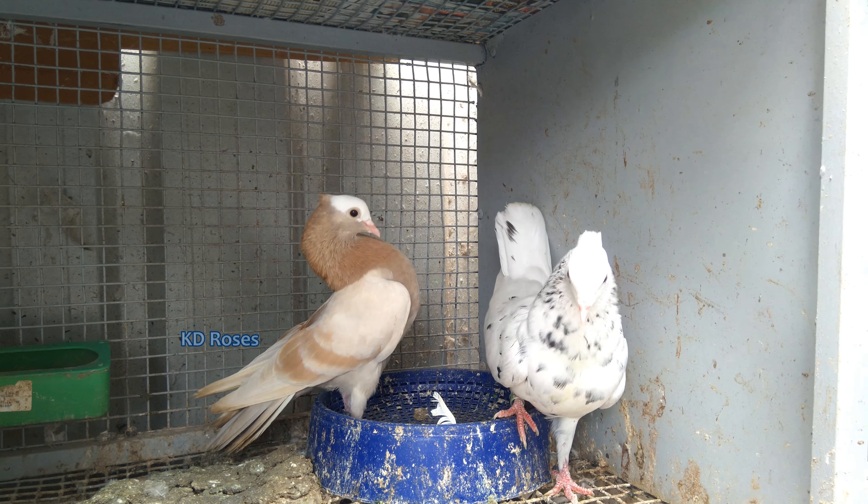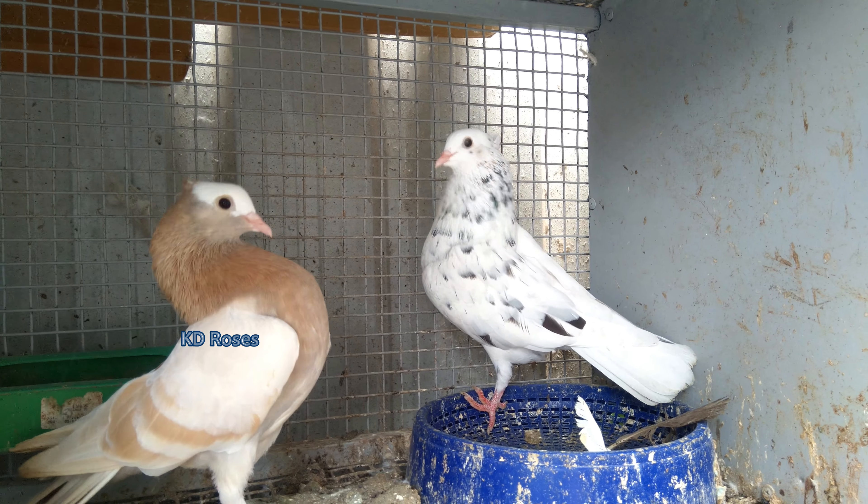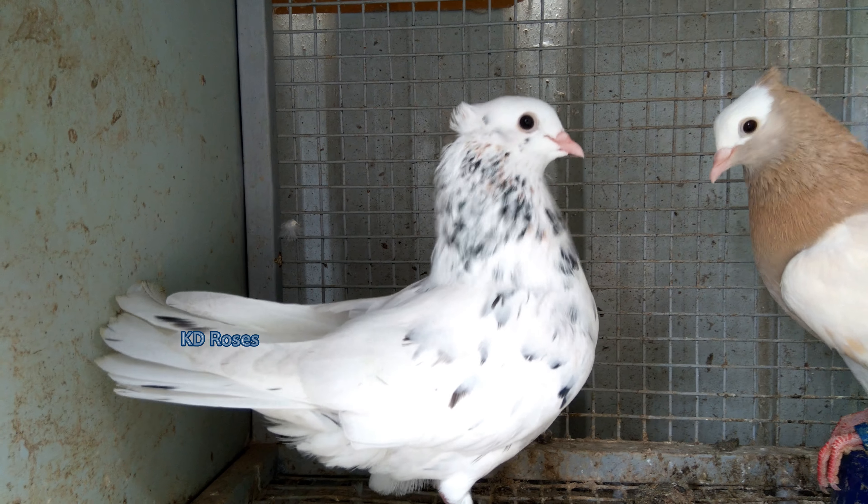This video features a blue spread stripper male and a mealy bar female. This is not a color-naked stripper.